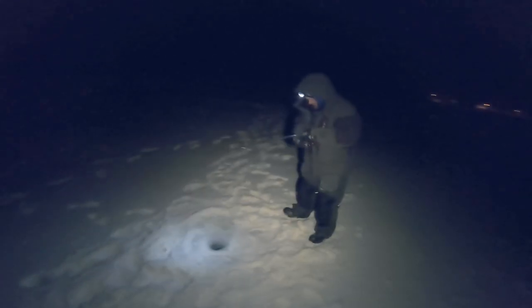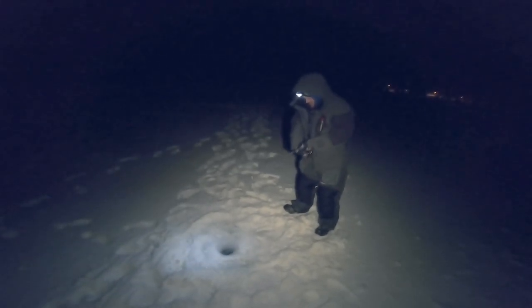A 22-inch burbot is not a guarantee. I fish for burbot one to three times a season and I don't get a 22-inch every season — in fact I think I've only caught two or three of them.